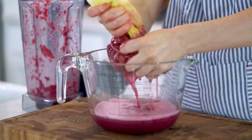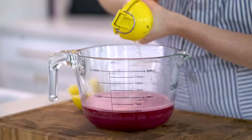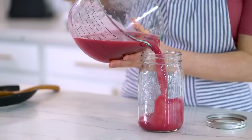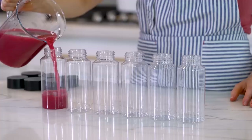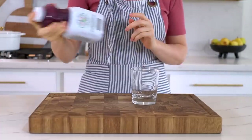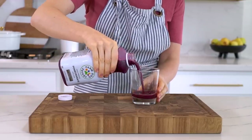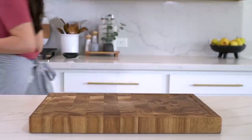You can also use a juicer for this, but I've personally found that the blender method yields more liquid. To top it off, I'm adding the juice from two lemons, then transferring the juice to a glass jar or individual to-go bottles. Pomegranate juice is also loaded with antioxidants and polyphenols, which may help to fight inflammation, disease, and boost immunity. If you're able to find cold-pressed pomegranate juice at your local grocery store, that's also a great option. You only need about half a cup per day to start reaping all the amazing health benefits.